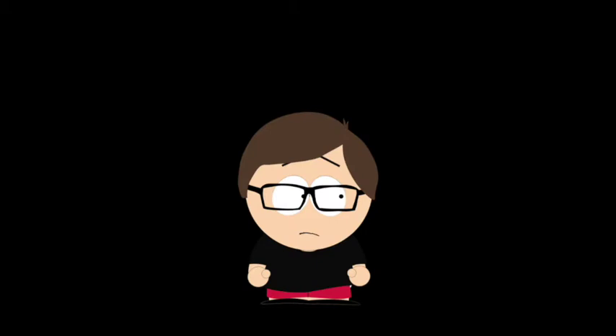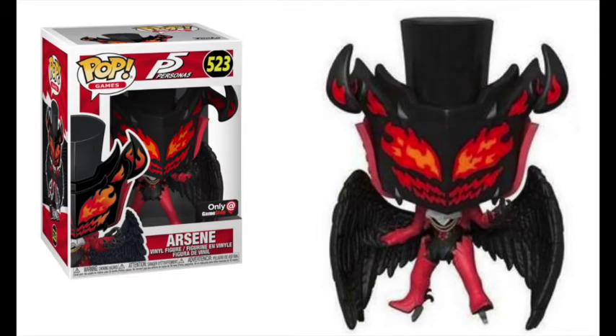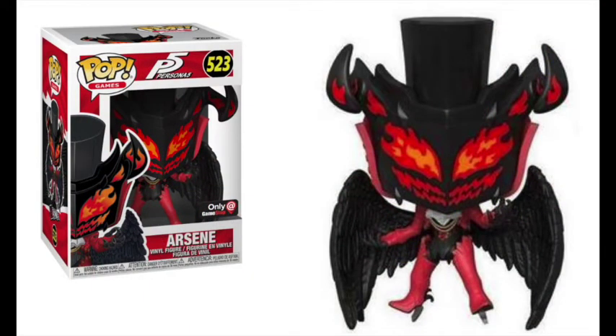Being the only games pop on my list, I went with Arsene from Persona 5. I only know Arsene as the creature that comes out when Joker gets a full meter in Smash Bros. Ultimate, but I do like the badass design — the wings, the body, the entire head — it looks great. I wish I knew more about this character, but I do have some interest in trying this game out.